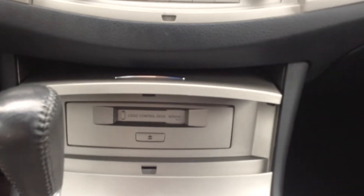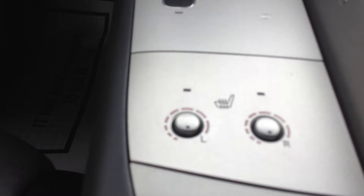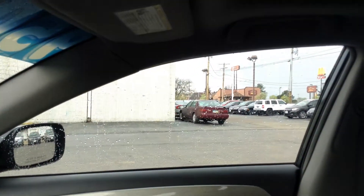It actually does have a tape player. There are some cupholders right there. It does have heated seats as well — driver and passenger side. Very clean interior, very well maintained. We also have a sunroof as well.